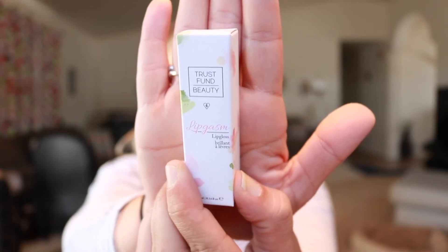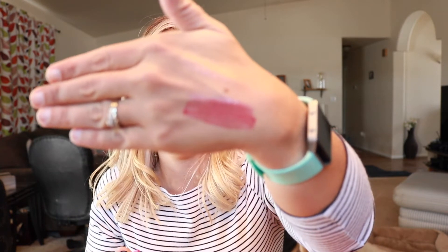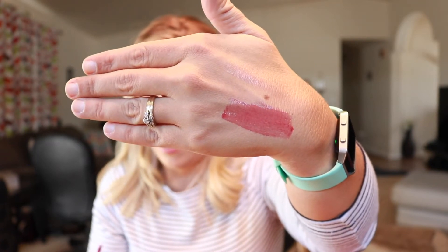The next thing I'm seeing is from Trust Fund Beauty. This item is vegan and cruelty-free — it's got the little symbol on the back. It is a Lip Gasm lip gloss. I was expecting a clear lip gloss, but this is like a deep, deep red — that's pretty. So it is a gloss for sure, it feels a little sticky, but it gives a nice tint. I would definitely try this out on days when you just don't want to wear lipstick. So I'll definitely give this a go — excited about that.